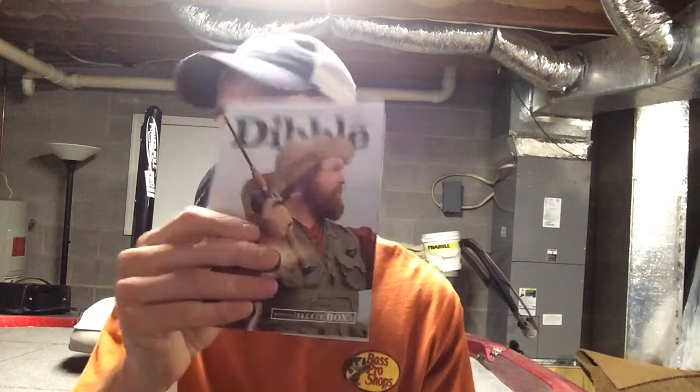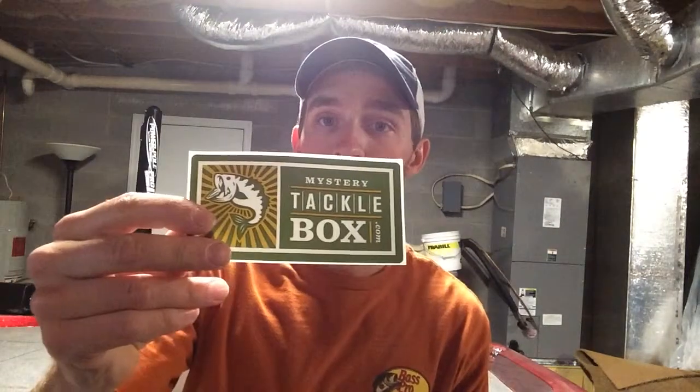They also included the Double Jot Digest — great stuff in here about all the products you received, all kinds of stuff in this booklet. And then we got your Mystery Tackle Box sticker. They also have some kind of new thing where you scratch it off and see what you get.